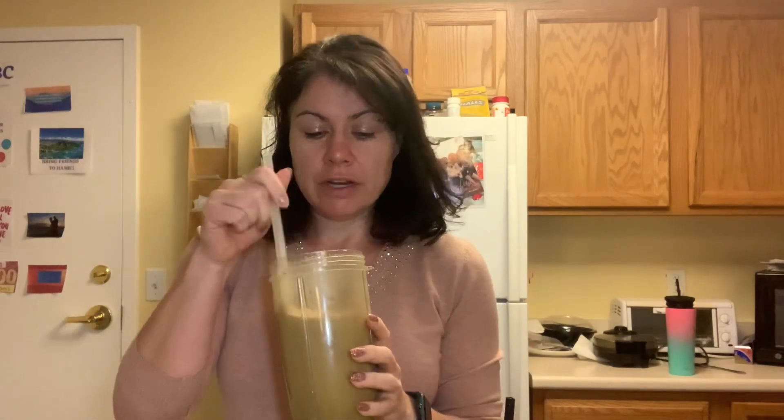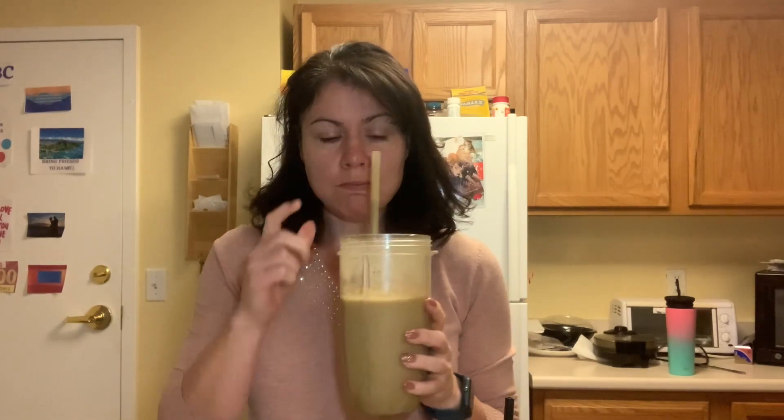We'll chug a bunch of water to start, that way I don't just chug my shake and it lasts longer. Here's our vanilla shake — vanilla coffee, mocha shake. Yum, it's a good combo.